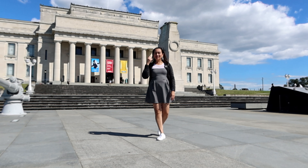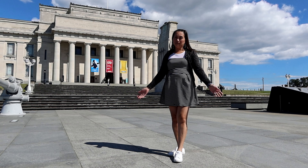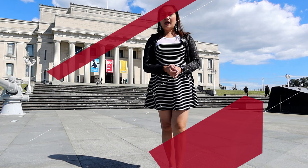Kia ora! Welcome again to Auckland, New Zealand. Today I'm gonna show you Auckland Museum, to show you a little of Auckland's history.